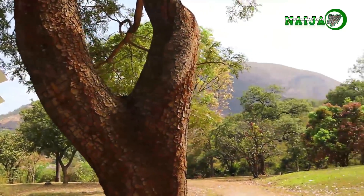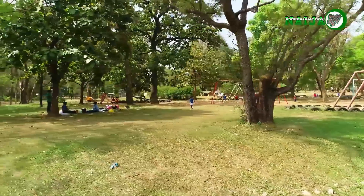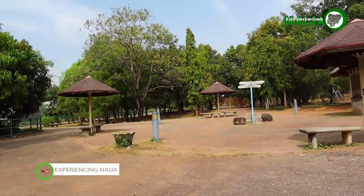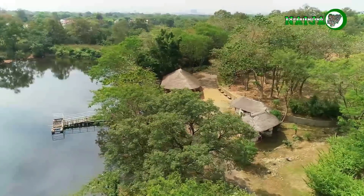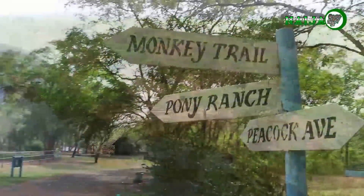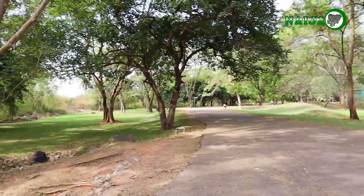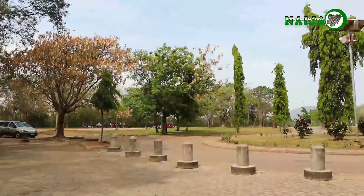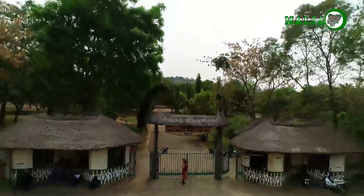So from picnics to parties, retreats, family days out, and more can be done here. Social gatherings, events, and even wedding receptions can be held right here with a great view in sight. We spent five hours in the zoo, took a full round of it, and enjoyed ourselves a lot. We were happy to see all those animals with our own eyes, about which we had only read in books before now. The memory of the visit still fills us with thrill and excitement at Experiencing Naija.